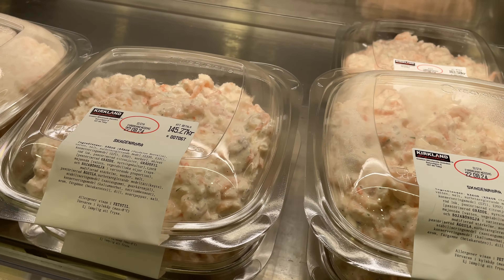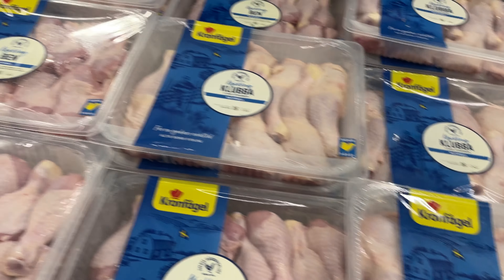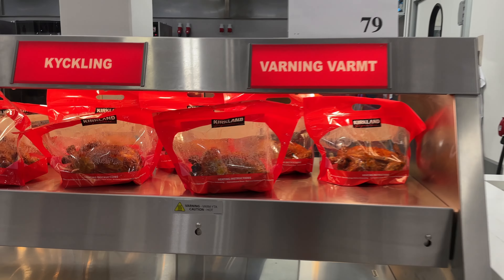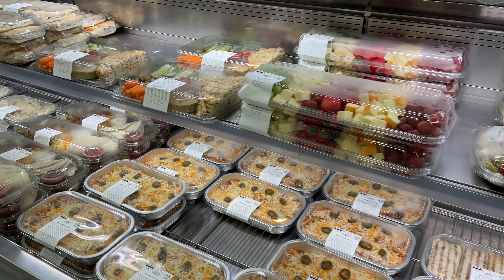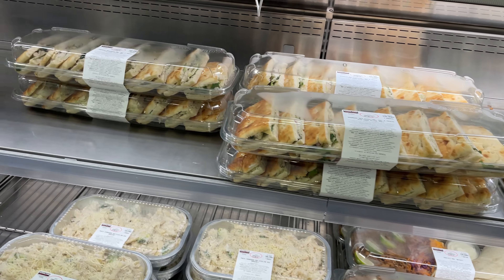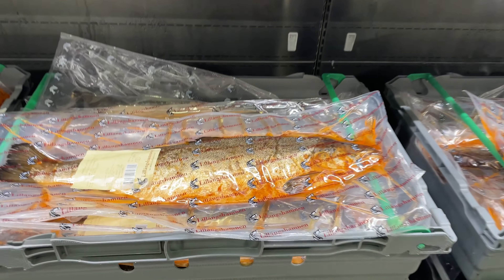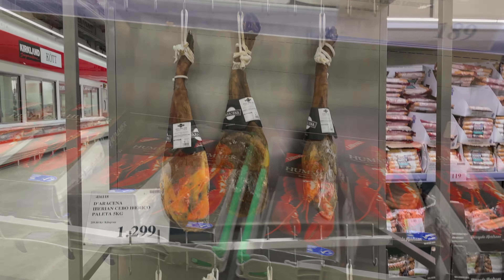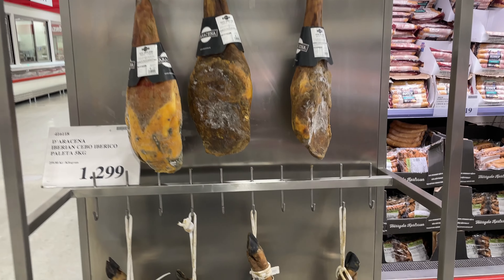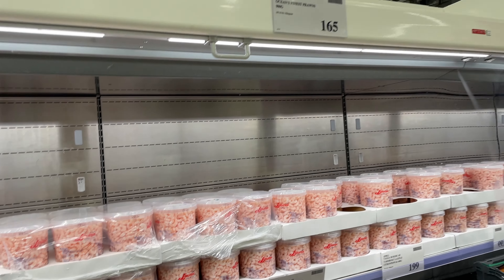This is definitely like a shrimp spread that you put on open-faced sandwiches. There it is — Costco's rotisserie chicken, and that's the same price we would pay. Wow, a lot of options for ready-made foods: nice sandwiches and salads, and look at that pasta. Interesting fish too. And this is five kilograms of cured ham from Spain. More shrimp — I told you shrimp was a big deal in Sweden!